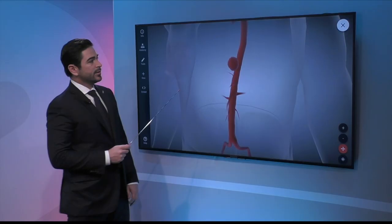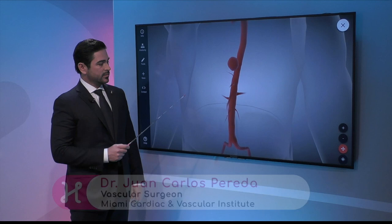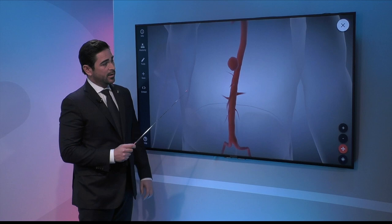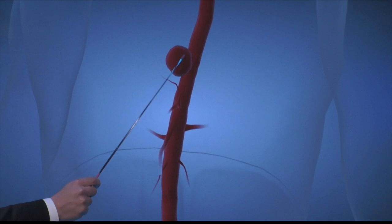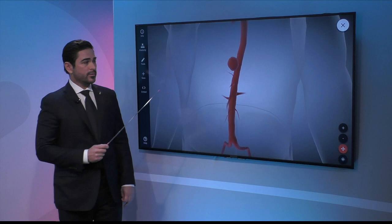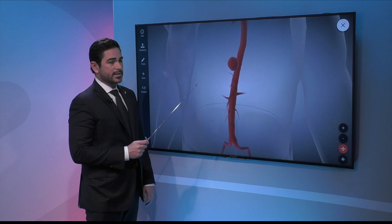Aneurysms develop from some weakening in the wall of the blood vessel. Pressure from the heart causes dilation of the artery. This one may have started from a small plaque in the aorta, or blood leaking into different layers of the wall. They tend to be seen more in males than females — the exact reason is unknown. Smoking is one of the biggest risk factors, as is high blood pressure. Interestingly, diabetes is one of the few conditions associated with lower aneurysm rates.